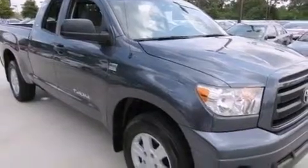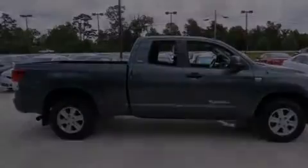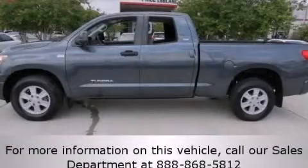Features include cruise control, full-power accessories, rear curtain airbags, a traction control system, and an adjustable steering wheel. Please call us today for more information on this great vehicle.